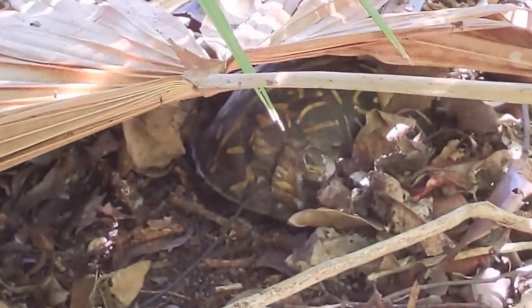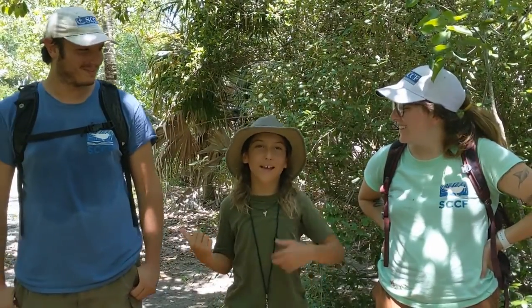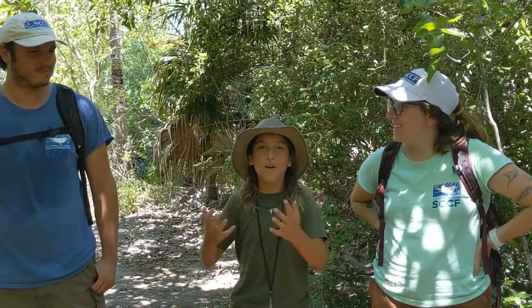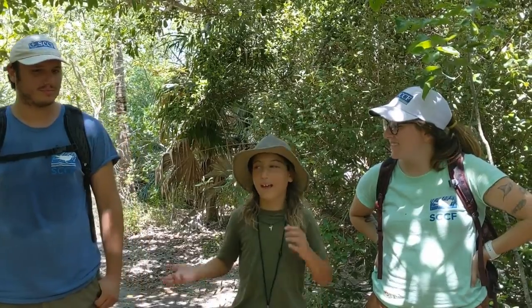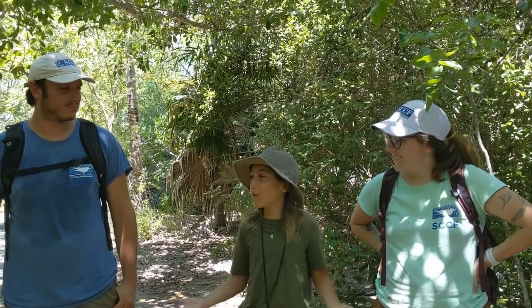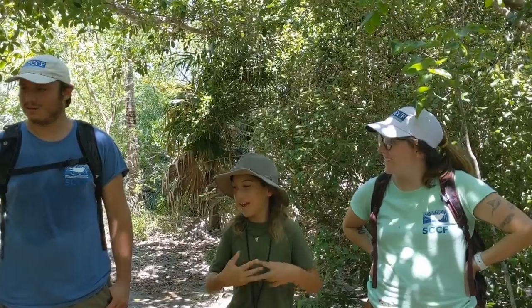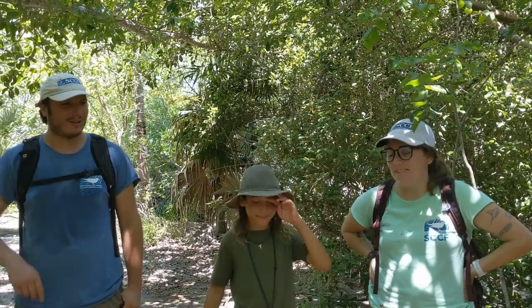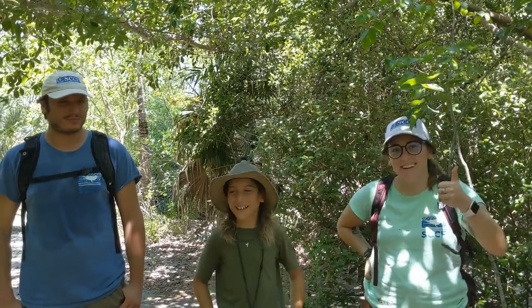We just found our first turtle. I want to give a big thank you to Mike and Katie for being with me today, and the whole of SCCF for helping the animals and spending time with me, and for allowing us to do this video. I am very thankful for both of you and for SCCF. We had a great time, Barron. Thanks so much for coming out. Thank you!